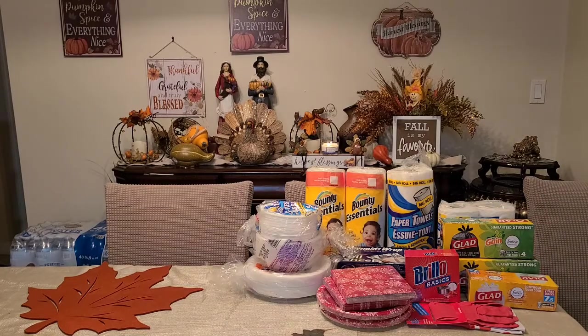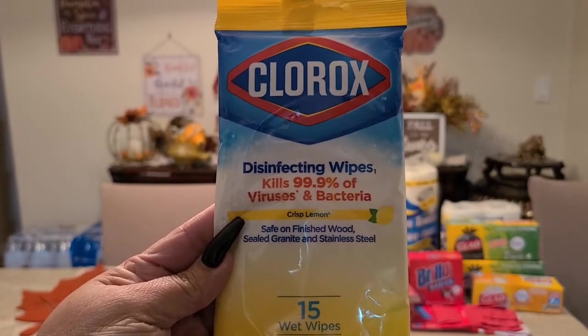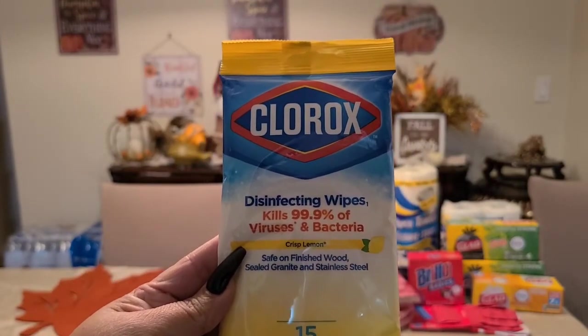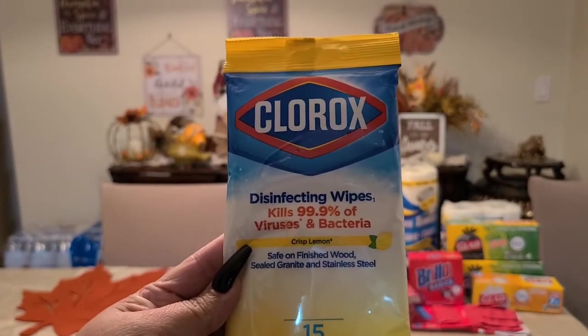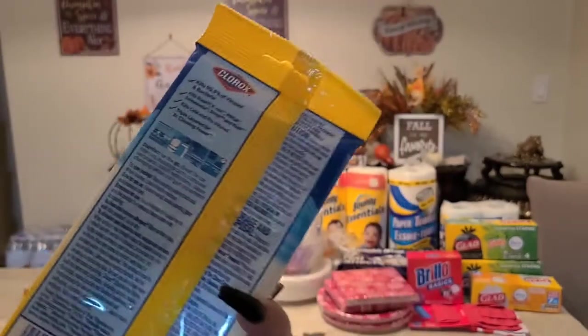My store started carrying the Clorox wipes. You get 15 disinfecting wipes that kill 99.9% of viruses and bacteria — lemon scent. I picked up three of these.